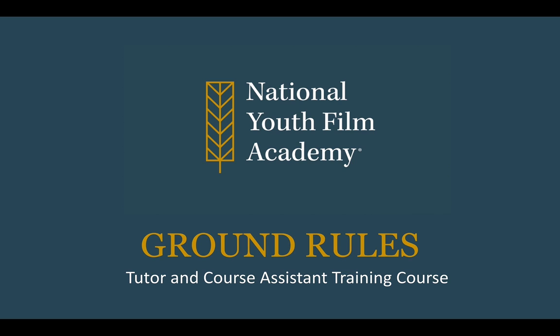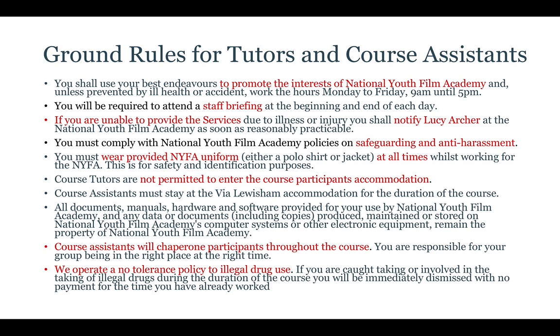There are of course some ground rules set by the National Youth Film Academy. We should use our best endeavours to promote the interests of the Academy and, unless prevented by ill health or accident, work the hours of Monday to Friday, 9am to 5pm. We are required to attend the staff briefing at the beginning of each day. If unable to provide services due to illness or injury, you shall notify Lucy Archer as soon as reasonably possible. You must comply with National Youth Film Academy policies on safeguarding and harassment.